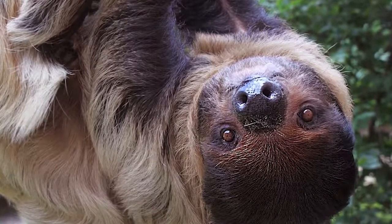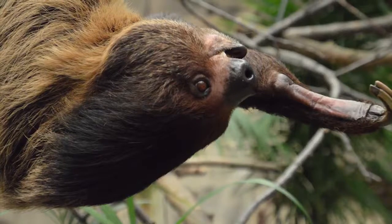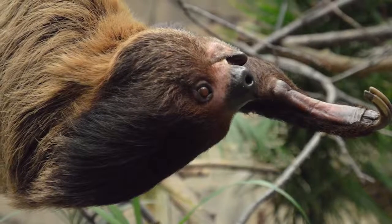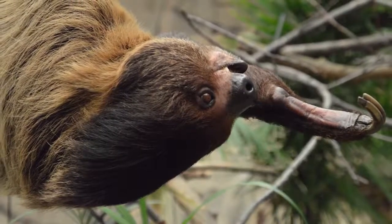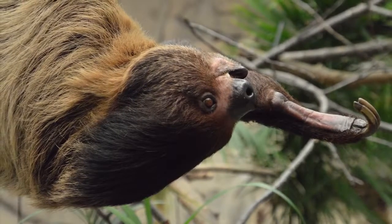Sloths have shaggy fur that can be grayish-brown to beige. Sloths have two long nails that curve at the tip of the front of their feet and three on their hind legs. Sloths spend nearly all their time hanging from tree branches with a powerful grip that's aided by their long claws.